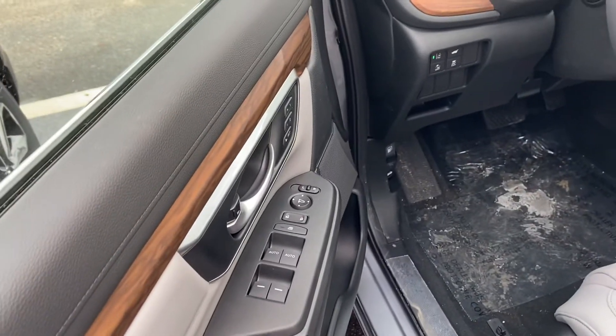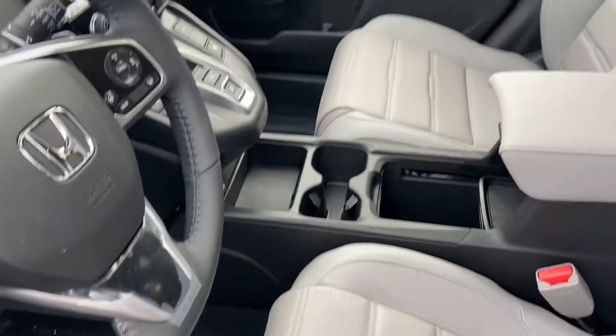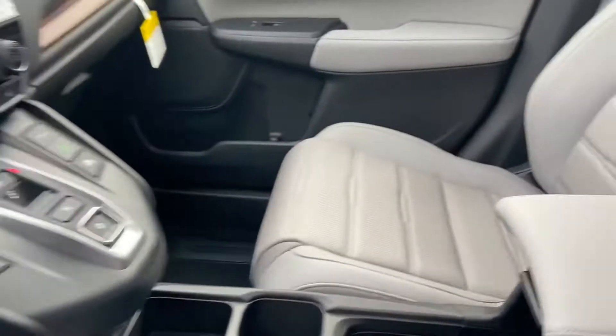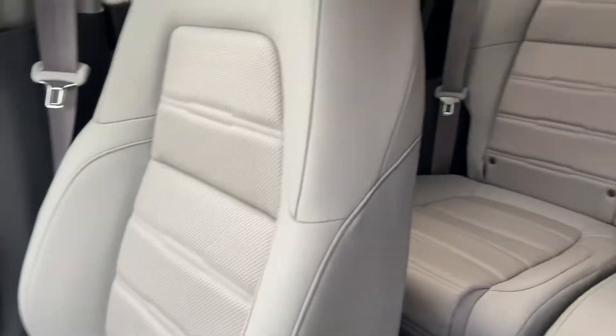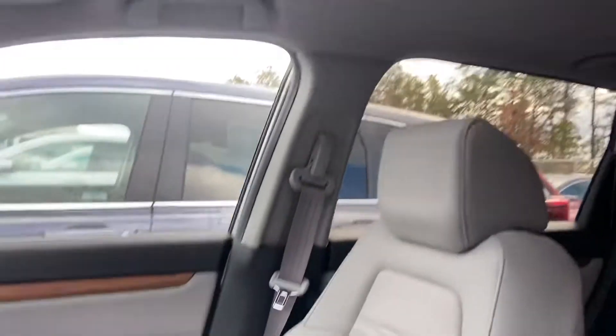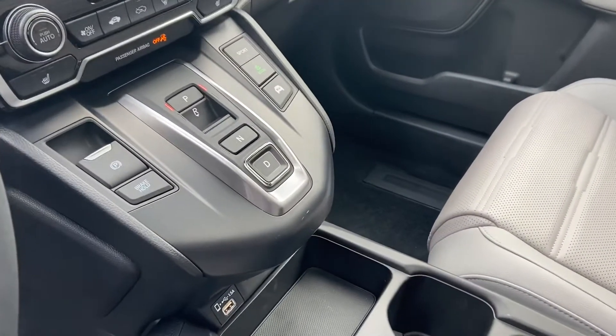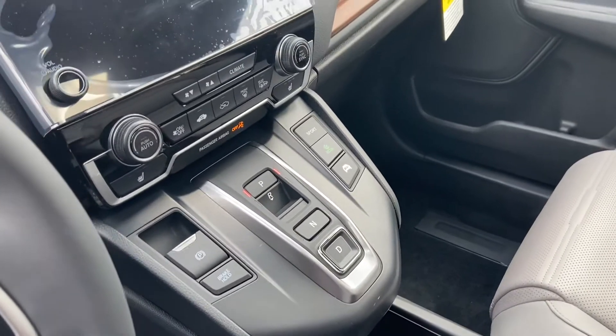You get the memory seating right here, the eight-way power adjustable driver seat, and that beautiful leather upholstery throughout the entirety of the CRV. Looking up top, you get your sunroof there. This will also have the heated seats.